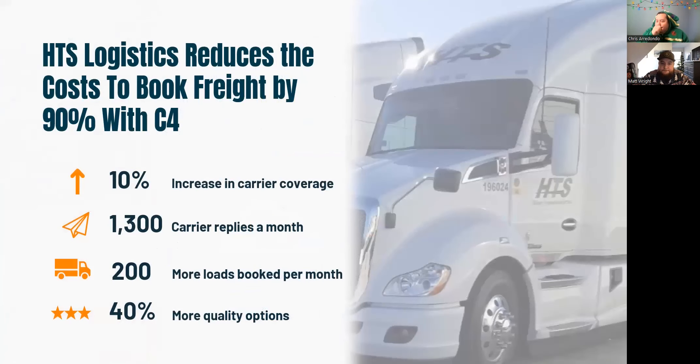Looking at one of our customers, HTS Logistics — they're a tightly integrated customer. Within the first 30 days, they started seeing not just an increase in digital carrier engagement but also a reduction in the cost of booking a load. Their coverage grew without any resources spent building out profiles, because C4 does it for them. At the same time, they booked more loads because they had the coverage to take on more freight from their customers and could shoulder new risk knowing they had coverage and a stronger market share. They saw a huge jump in quality of options over their previous sourcing methods, leading directly to revenue and load growth.